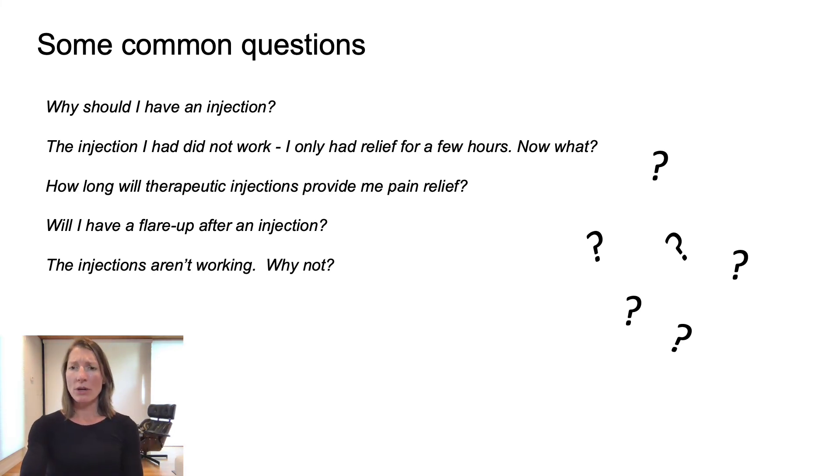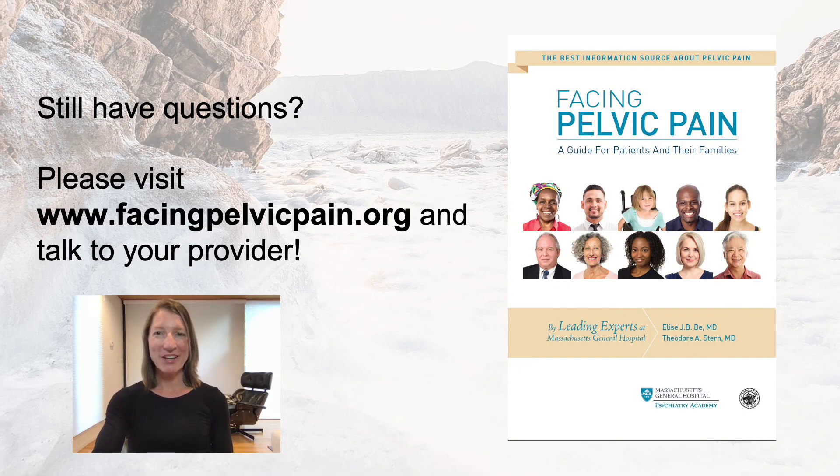What if the injections aren't working? Injections are only one piece of solving the puzzle of pain, and unfortunately they don't work for everyone. However, even a negative response to injection — meaning you didn't get any diagnostic relief — provides clues and information that can help direct your provider to tailor therapies for the future. Injection therapies are one part of your whole multimodal treatment plan, and we hope they can be helpful where indicated. Thanks for joining us today. Be sure to check out FacingPelvicPain.org for lots of great educational resources, and talk to your provider about the options that can be tailored to you.